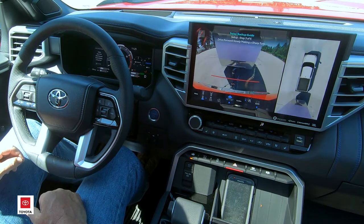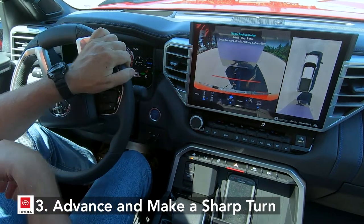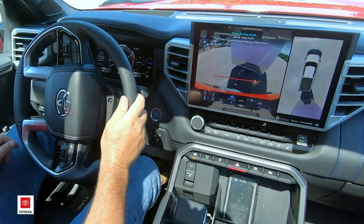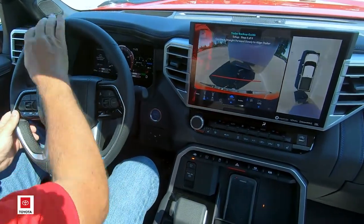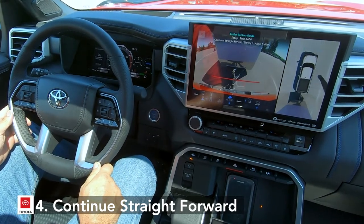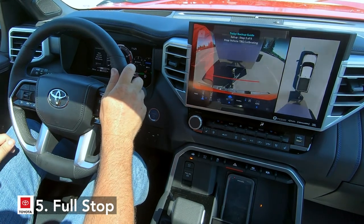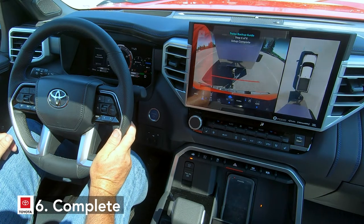In this case we're going to select yes. It now asks you to make a sharp turn — you can go either left or right. It's looking for an opportunity for the cameras to get an image of the side of the trailer and also to determine what full lock is — the sharpest possible turn this truck can make with this trailer attached. As soon as it gets that, it'll ask you to pull straight forward again. Step five, come to a full stop and it calibrates, saves all those images for the trailer, and step six is complete.